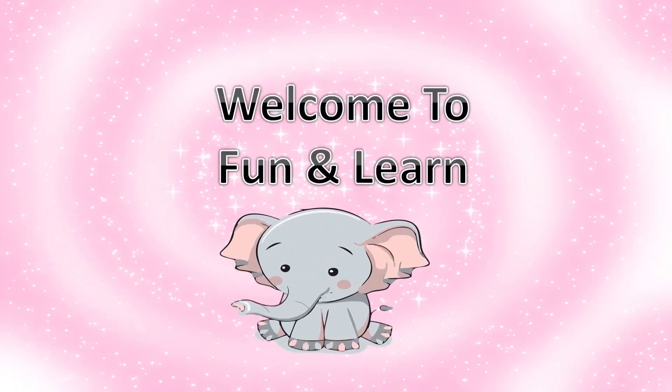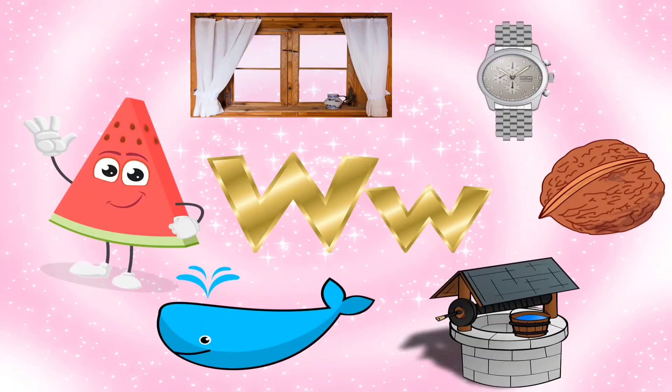Welcome to Pananda. The letter W. Can we see the phonics sound of letter W and the images that start with letter W? The letter W. The phonics sound of W is W. The sound is W.